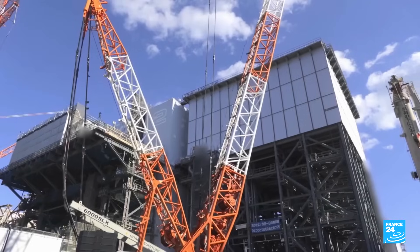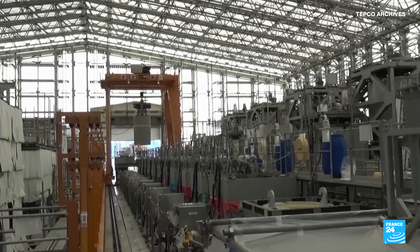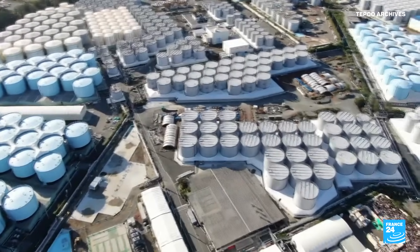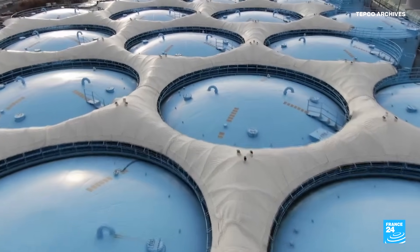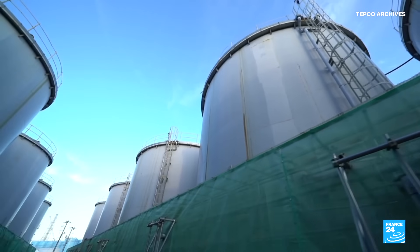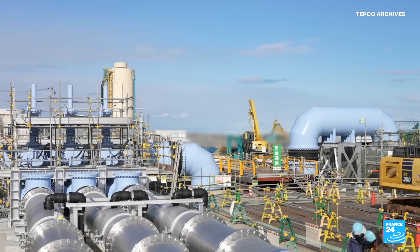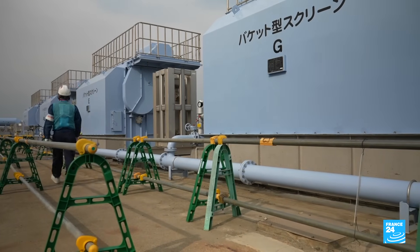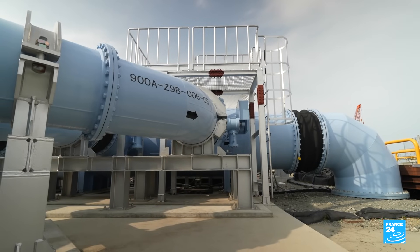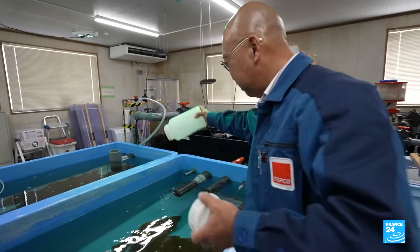TEPCO was faced with the huge task of dealing with water used to cool the reactors. After being treated, the water was stored in giant tanks that now contain enough water to fill 510 Olympic-sized swimming pools. The utility was unable to remove one radioactive element — tritium. Instead, workers dilute the treated water with seawater to bring tritium down to safe levels before pumping it into the Pacific. The World Health Organization's safety limit for tritium is 10,000 becquerels per litre; levels at Fukushima Daiichi are 25 times lower.